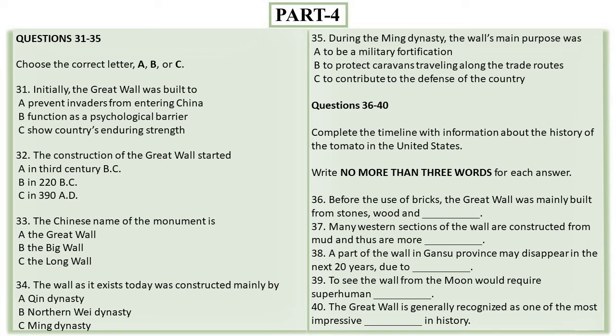Now listen carefully and answer questions 36 to 40. Before the use of bricks, the Great Wall was mainly built from stones, wood, and rammed earth. However, during the Ming dynasty, bricks were heavily used in many areas of the wall. The size and weight of the bricks made them easier to work with than earth and stone, so construction quickened. Additionally, bricks could bear more weight and endure better than earth and wood. But many western sections of the wall are constructed from mud, and thus are more susceptible to erosion.